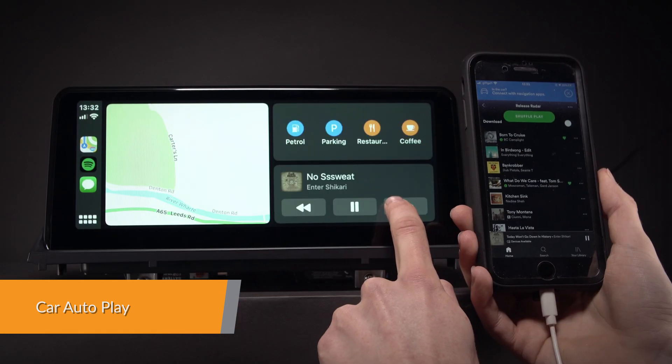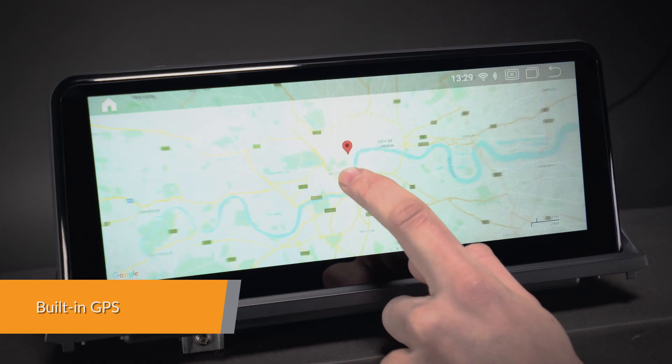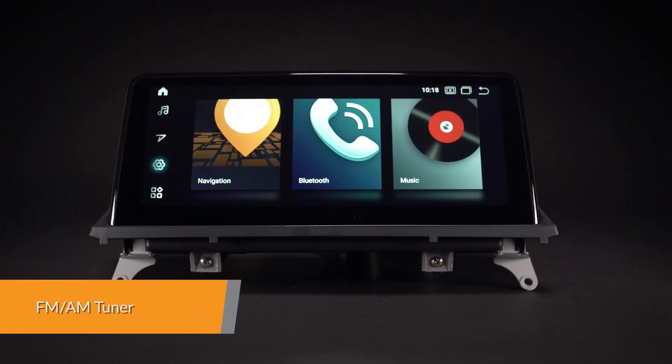Car Autoplay dongle is your smart driving companion that helps you stay focused, connected and entertained with the virtual assistant. It supports various Android navigation software including iGo, Google and more. Inbuilt FM-AM tuner with RDS function.